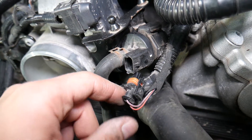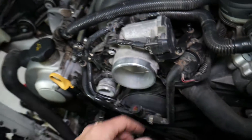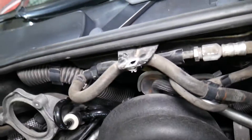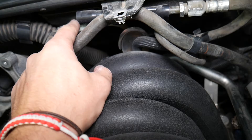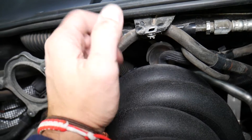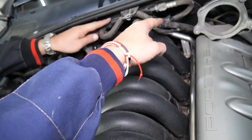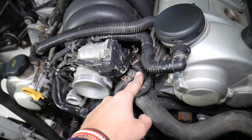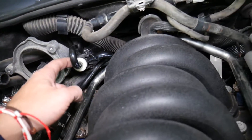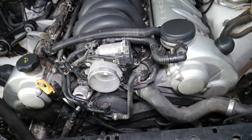Let me explain what the purge control valve does and how it can affect your problem. You have the fuel line usually somewhere on the back, and another line coming from the fuel tank that brings the fuel vapors from the fuel tank — because gasoline expands. That hose brings the fuel vapors to the purge valve, which activates and sends the fuel vapors all the way into the intake manifold.